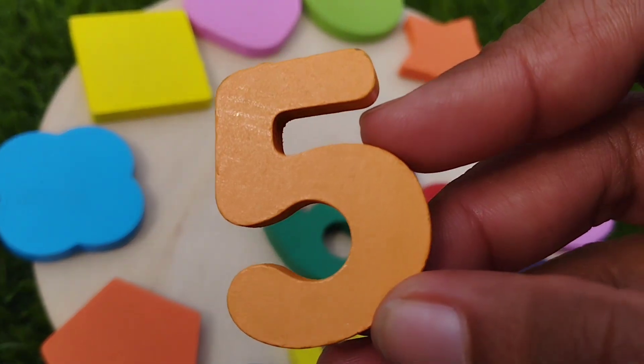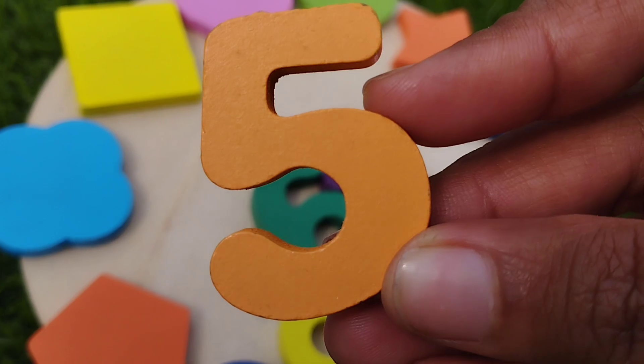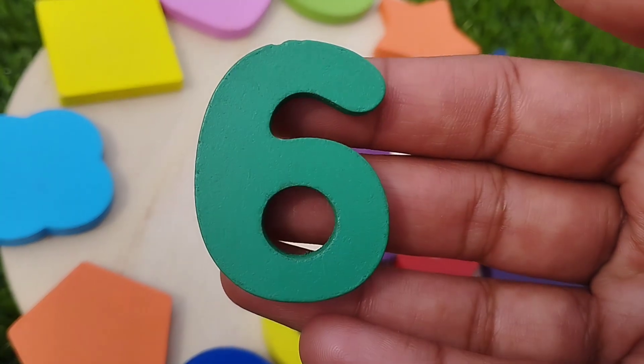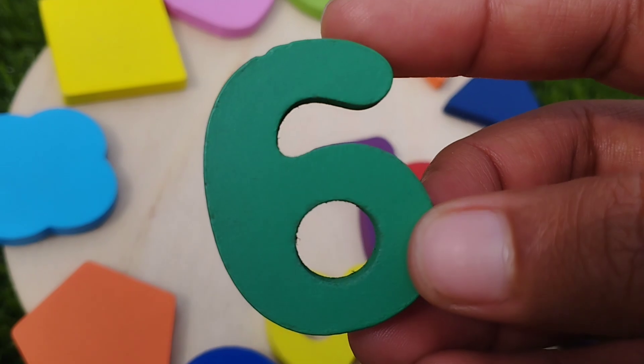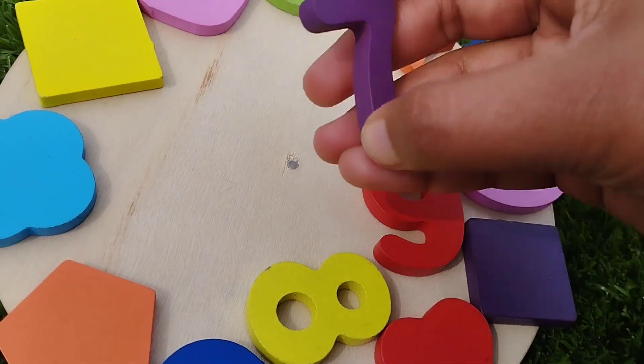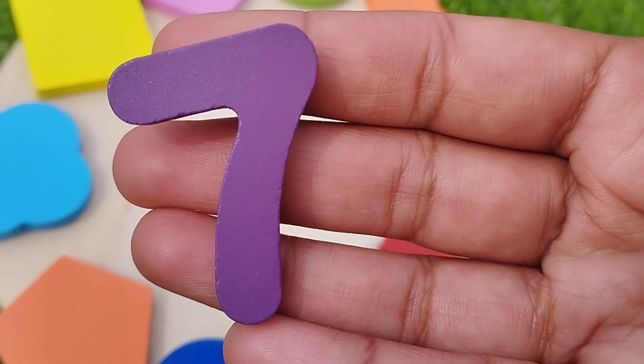Five. Number five is orange. Number five. The next number is six. Number six is green. The next number is seven. Number seven is purple. Number seven.